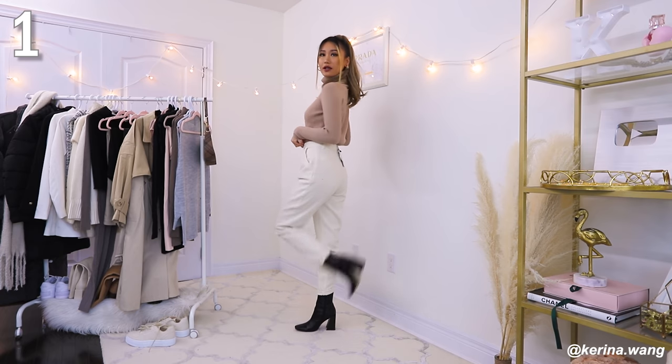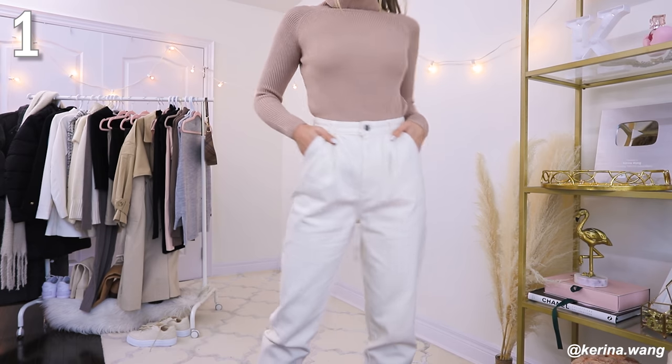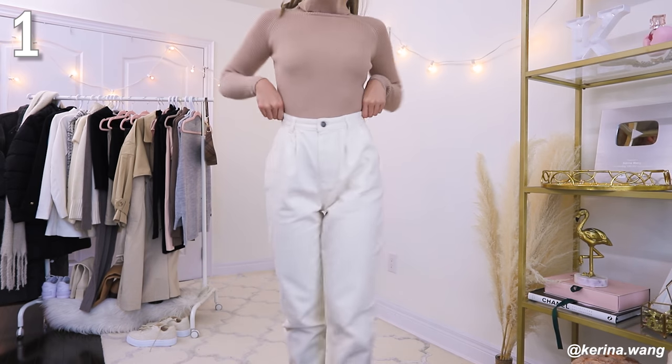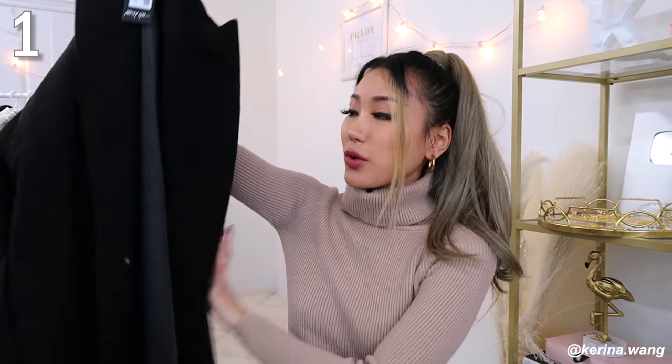First look is this gorgeous taupe colored turtleneck. What screams more functional adult than your basic colors like your mauve, your taupe, your black, your white, your monochromes? I'm just pairing it with these cream colored jeans — they look kind of white depending on the lighting, but in real life they're more towards cream, which is actually easier to pair with a lot of your tops because it's got more of a warm tone so it fits more of your neutrals.